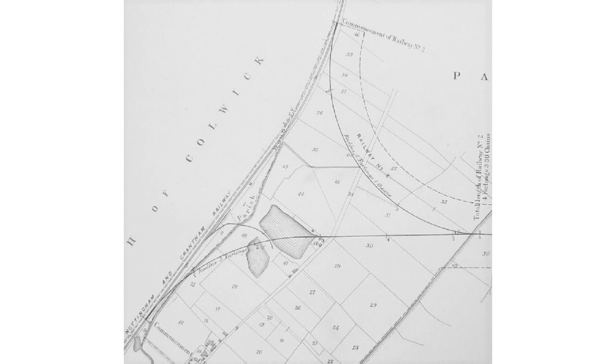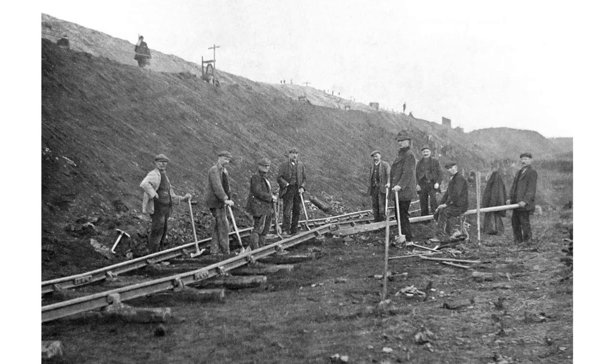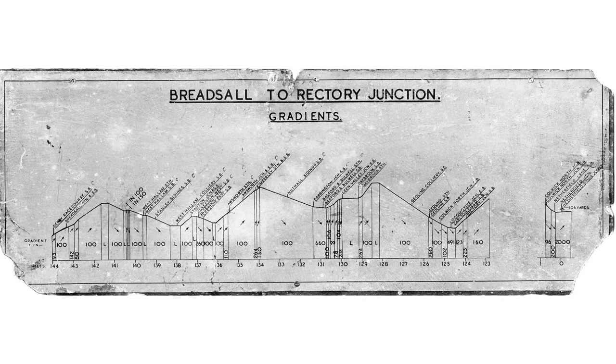This low-lying land by the River Trent comprised gravel pits and farmland. The new line was built by thousands of navvies using pick and shovel — in the early 1870s the invention of a reliable steam shovel was still two decades away. The route west was not easy; it required long gradients of up to one in a hundred, several tunnels, and a number of large viaducts. In Derby many properties had to be demolished.